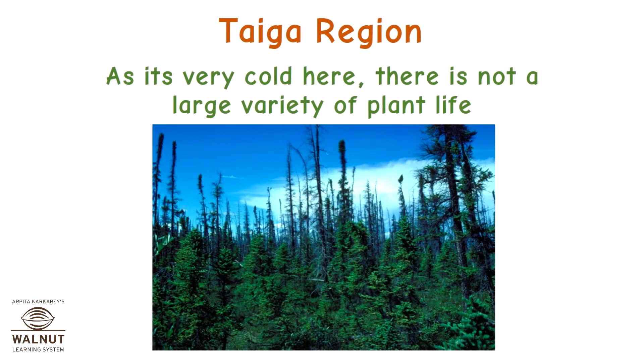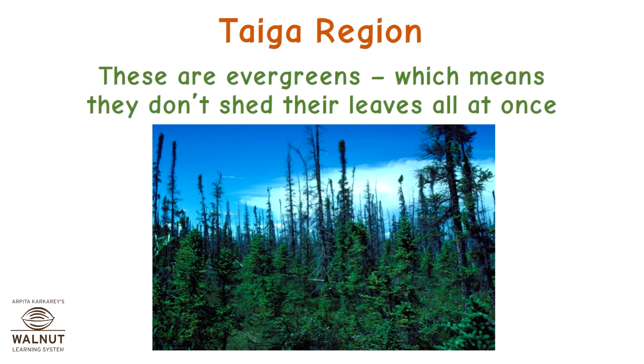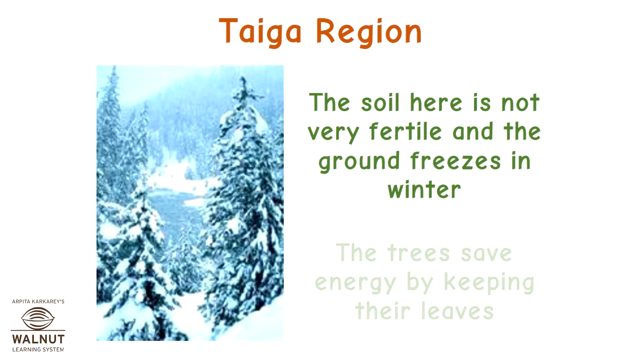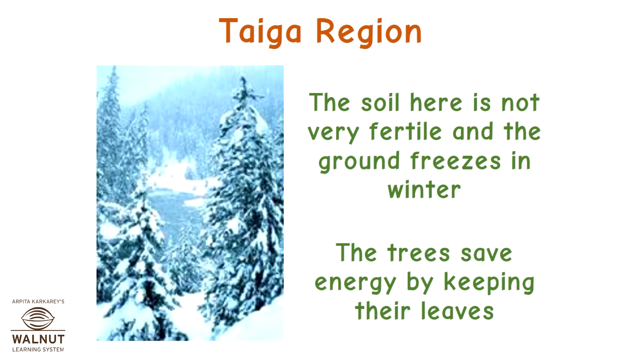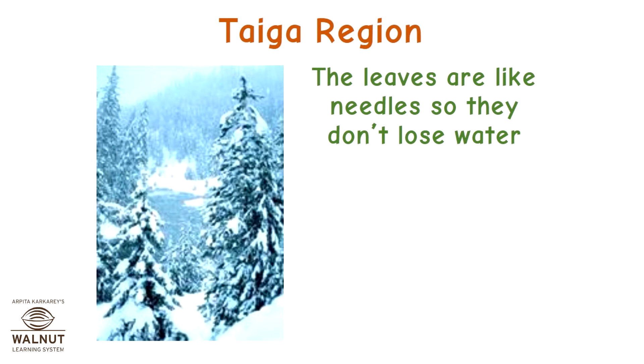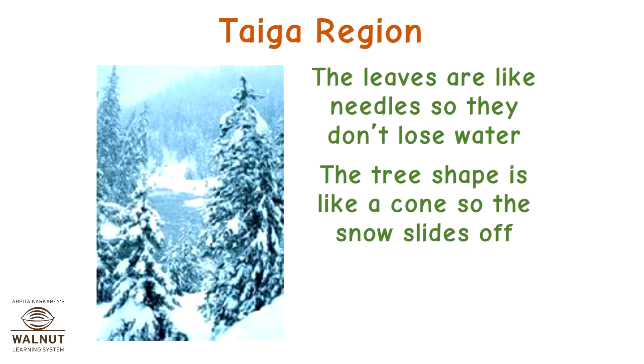As it's very cold here, there is not a large variety of plant life. These are evergreens, which means they don't shed their leaves all at once. The soil here is not very fertile and the ground freezes in winter. The trees save energy by keeping their leaves. The leaves are like needles, so they don't lose water. The tree shape is like a cone so the snow slides off.